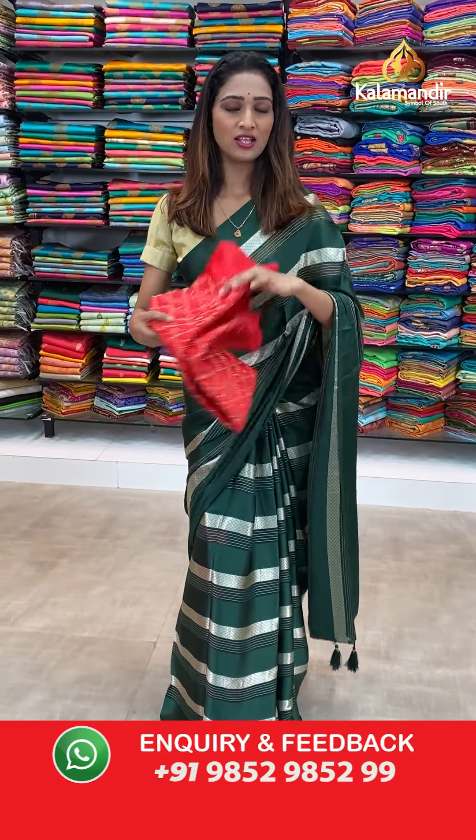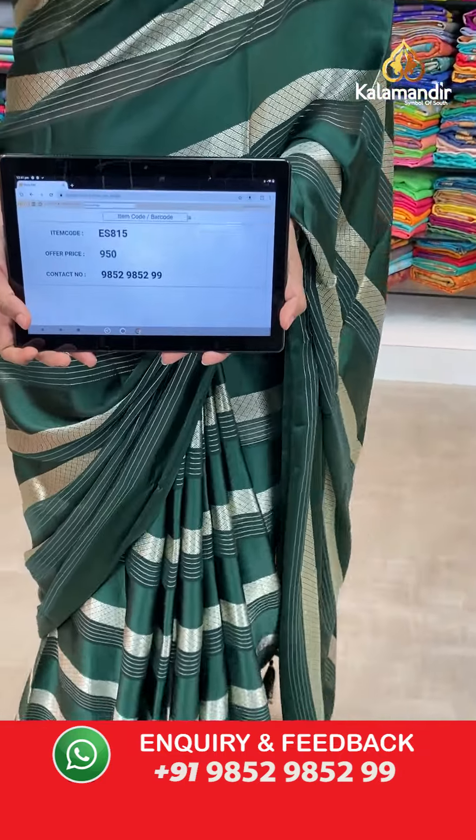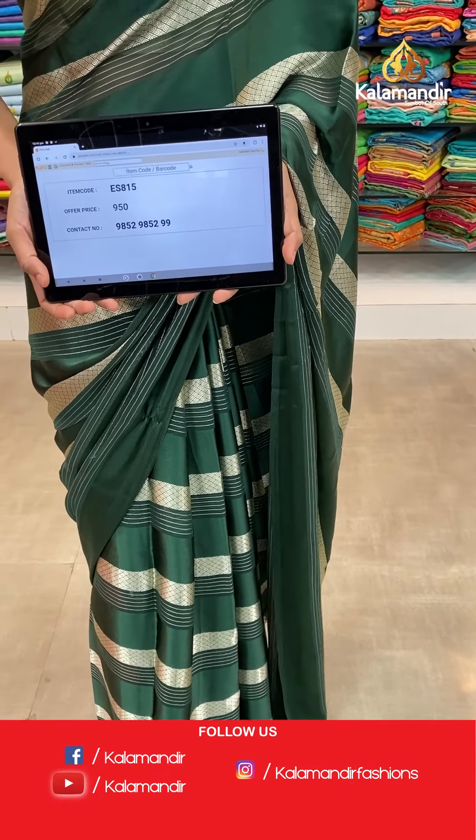And square design. Let's see the price and details for this saree. The item code is ES815, the offer price for today is 950 rupees.